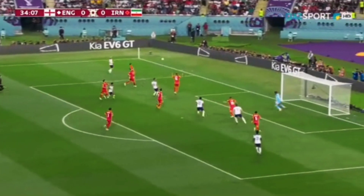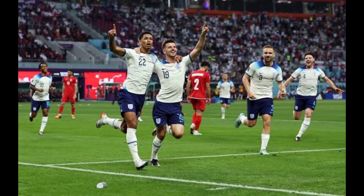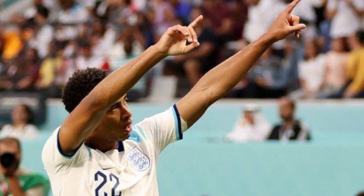England started their World Cup campaign in emphatic fashion by dispatching a lackluster Iran side in a 6-2 victory. Jude Bellingham opened the scoring before Bukayo Saka doubled the Three Lions' lead, sending a volley in off the crossbar. Raheem Sterling grabbed a third in the latter stages of the first half, and Saka added a fourth with a smart finish in the second half.